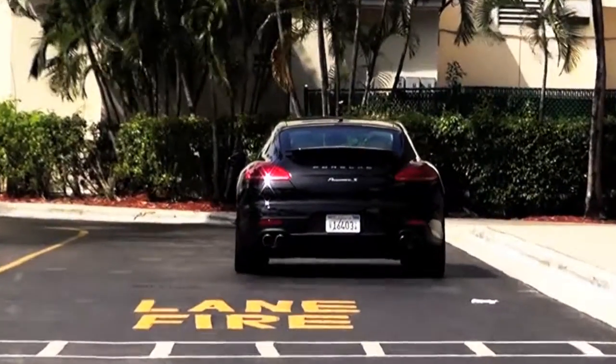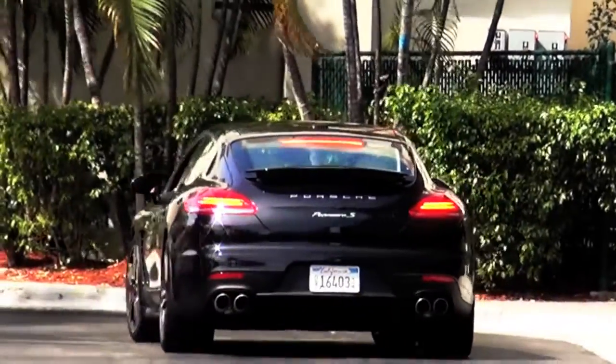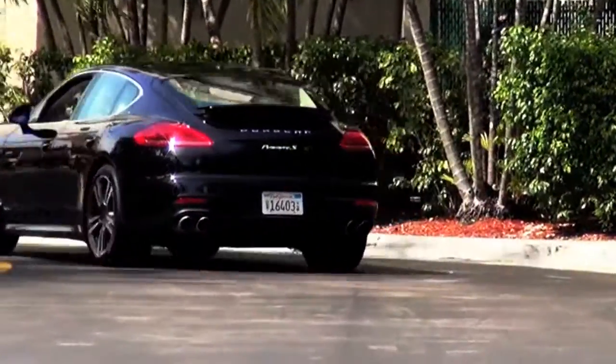And that's very different from other hybrids, right? Because in other hybrids, the e-power only kicks in at very low speed, and then you are on gas again.